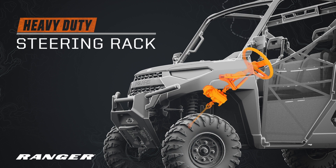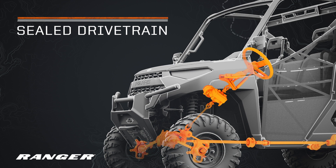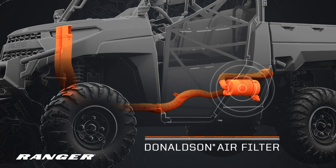Since you work in the harshest environments, you'll want a heavy-duty steering rack, sealed drivetrain, and underhood intakes with a Donaldson air filter.